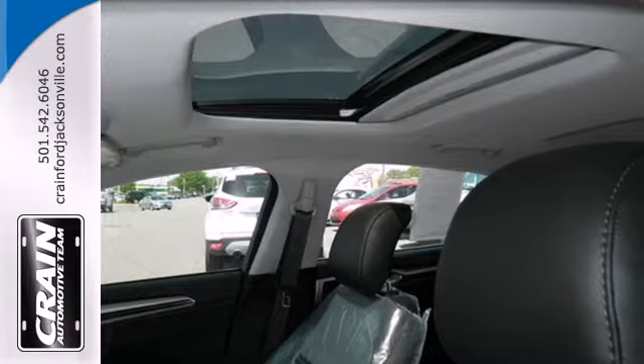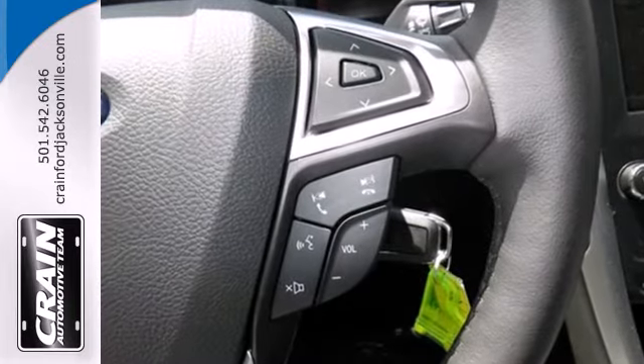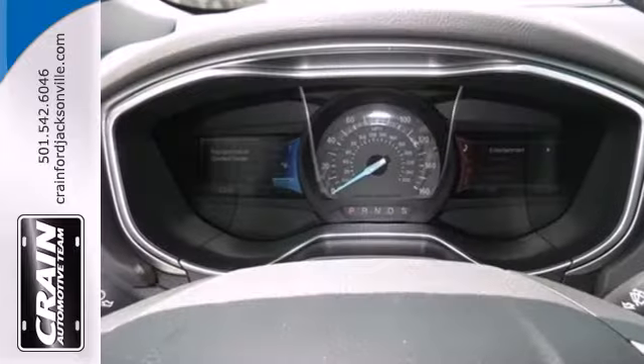Ford is dedicated to your safety with stability and traction control, multiple airbags, and anti-lock brakes with brake assist coming standard.